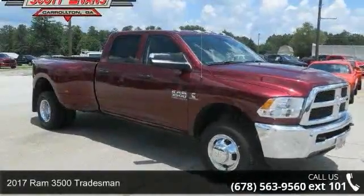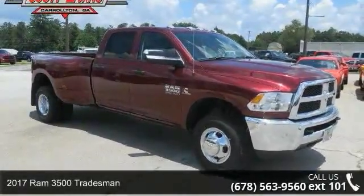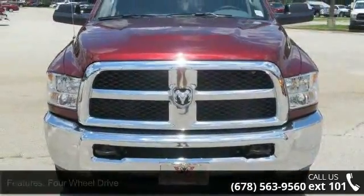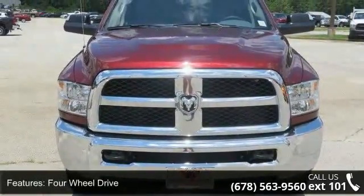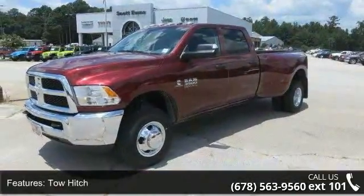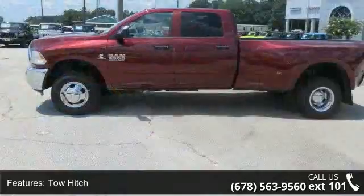Arrive in style with this 2017 Ram 3500 Tradesman. If you are looking for an automobile with great features, look no further. This vehicle's top features include four-wheel drive, tow hitch, power steering, ABS, and four-wheel disc brakes.